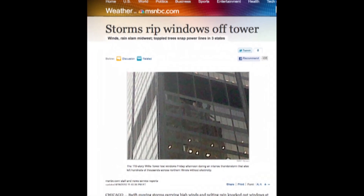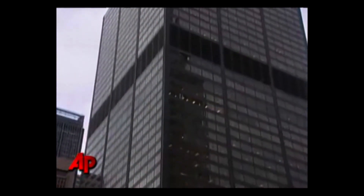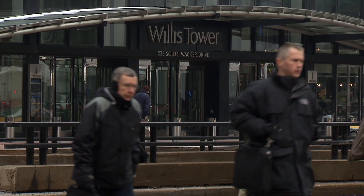But in 2010, a freak summer storm with winds reaching nearly 80 miles per hour blew out two of the tower's windows and cracked two others. As a result, the building's owners, U.S. Equities Asset Management, faced a serious safety issue. They needed to strengthen the building's windows to protect their tenants and the vehicular and pedestrian traffic below.